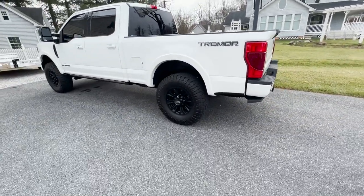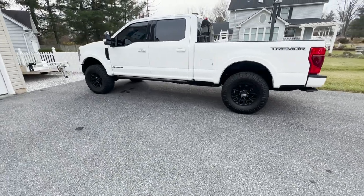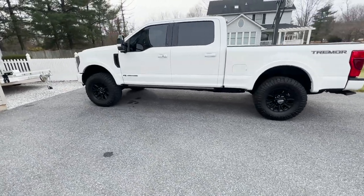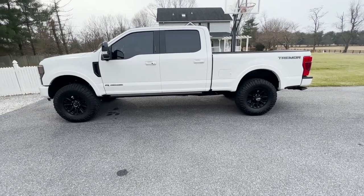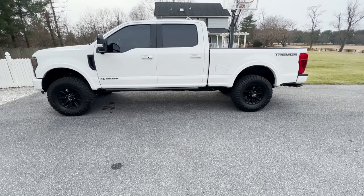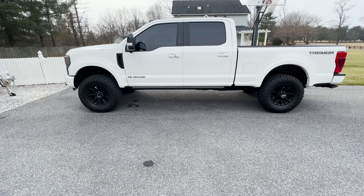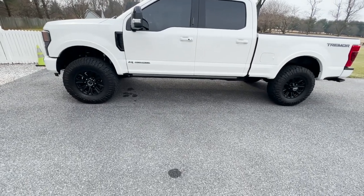What sets the Tremor apart from a stock F-250 is it gives you about a two-inch leveling kit and a little bit more ride stability. I actually made a video on a 2022 F-250 Tremor Platinum, so this is a lower model and I'm going to take you through this full truck.